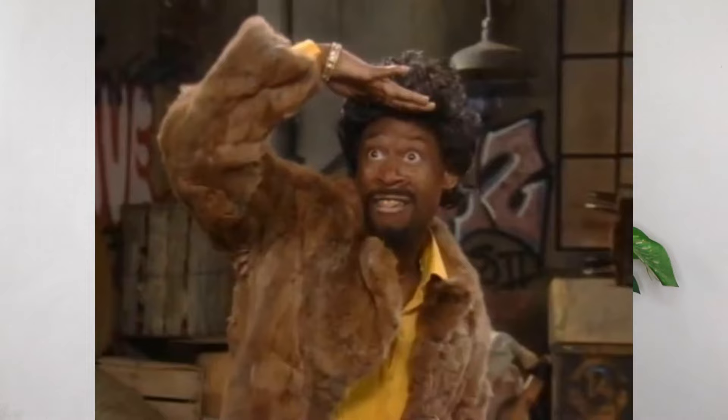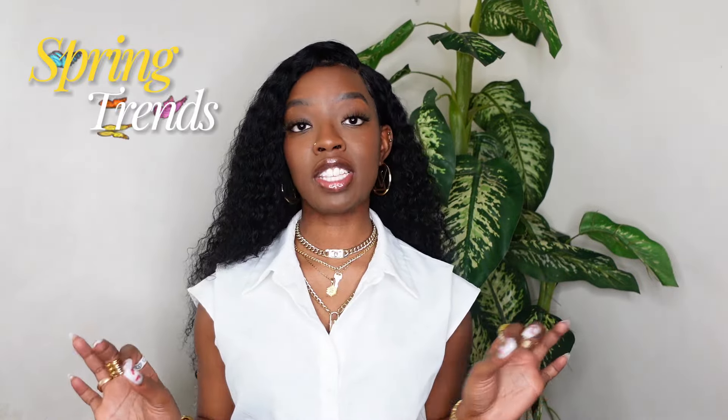Hey guys, it's Shanice. Welcome back to my channel — if you've been here before, welcome; if you're new, welcome too. We are finally in the season of spring! Spring is here and I'm so excited, because that just means summer is on the horizon. With spring comes new fashion trends, and I want to go over 15 spring fashion trends that I've been seeing right now.